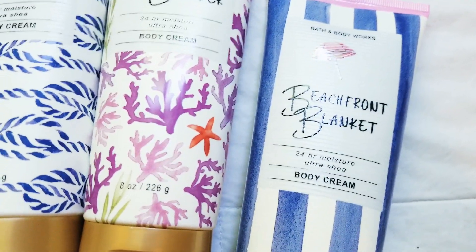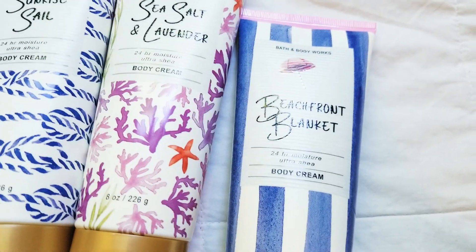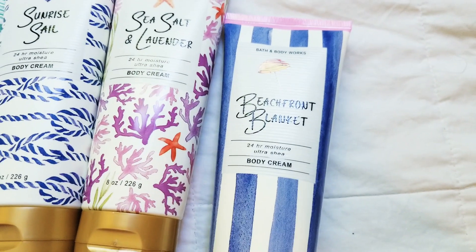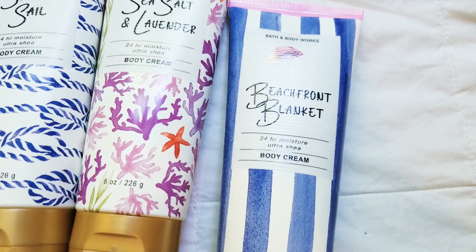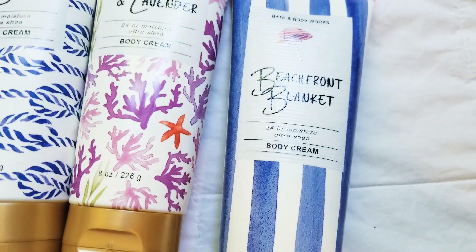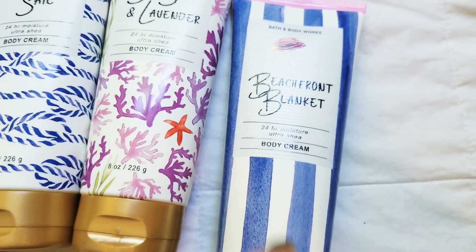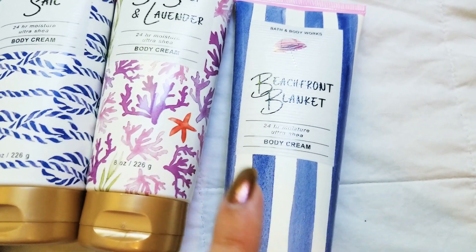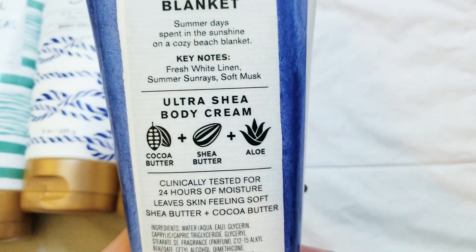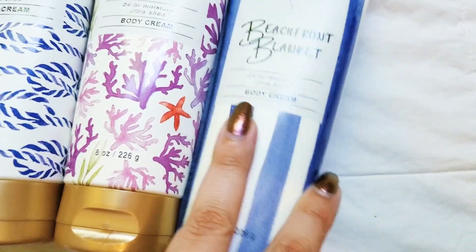Lastly, we have Beachfront Blanket. This one straight up smells like fresh laundry mixed with suntan lotion. It's very linen, cottony smelling and has these sandy, suntan lotion smells. I have a Yankee Candle called Sun and Sand, and it smells just like that. I would definitely smell this one before you buy it — it's just straight up fresh laundry with a sunny, suntan lotion smell.